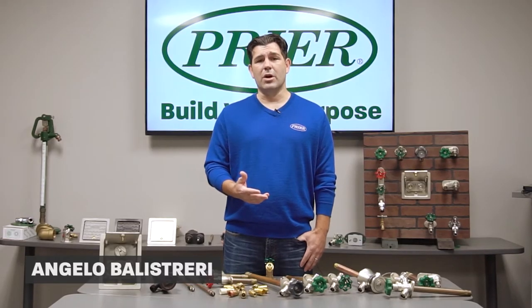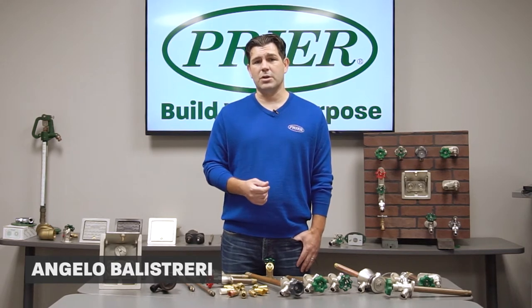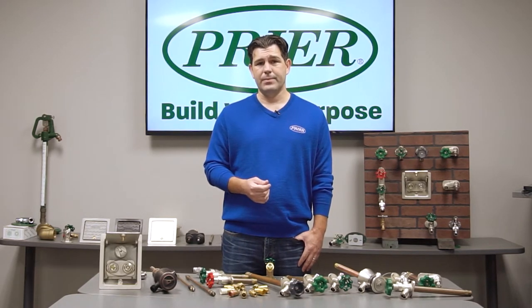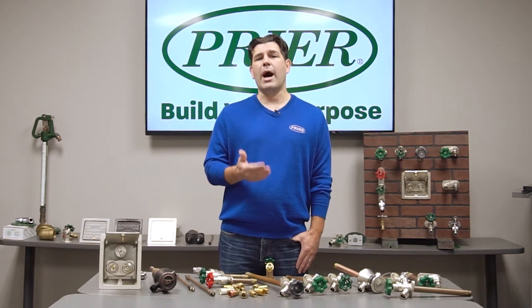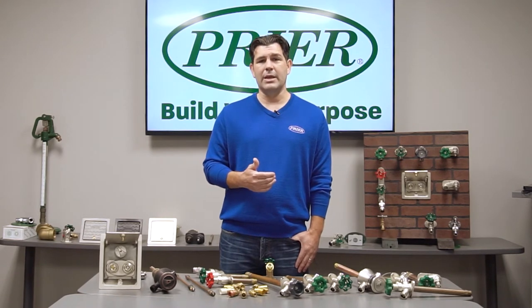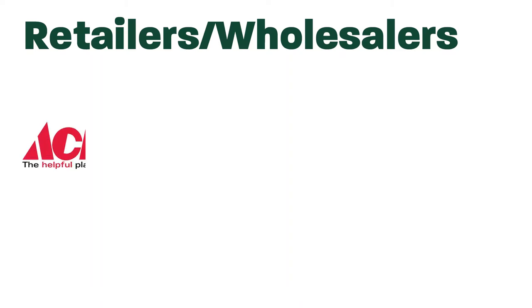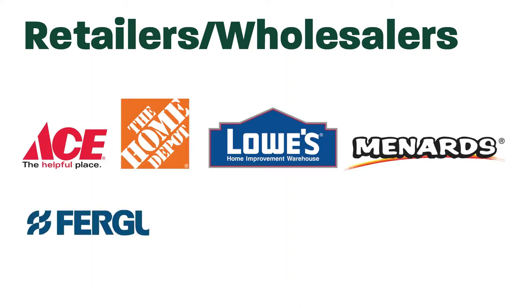Hello, my name is Angelo with Prior Products, a frost-proof wall hydrant manufacturer in Kansas City, Missouri. Today we want to talk about how to choose the hydrant that is right for you. There are many options in the field today that you would find at a big box store or a plumbing wholesaler, and today we want to shed a little light on what's available.